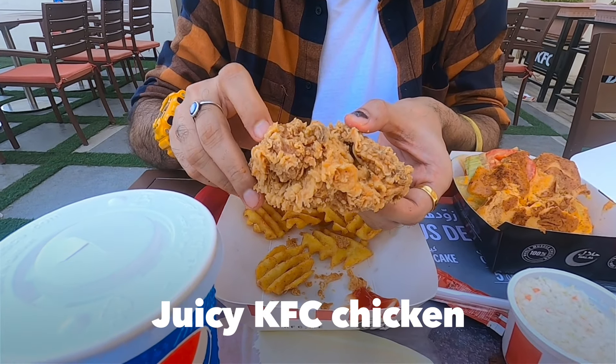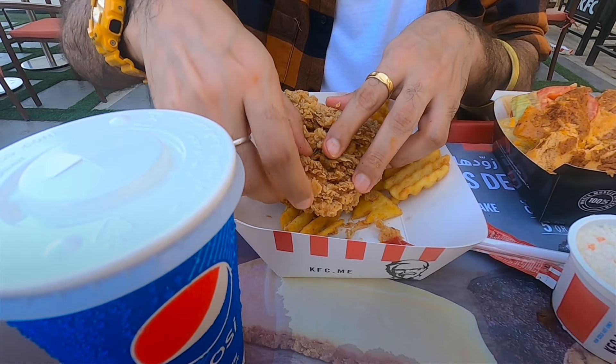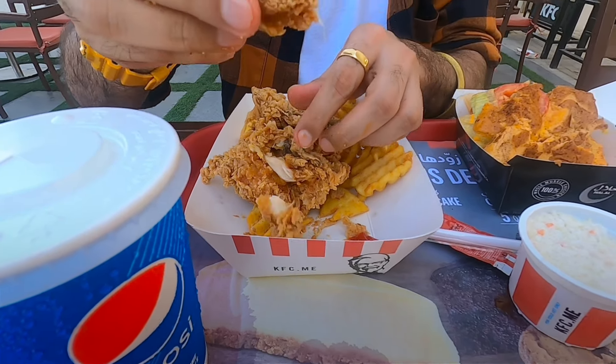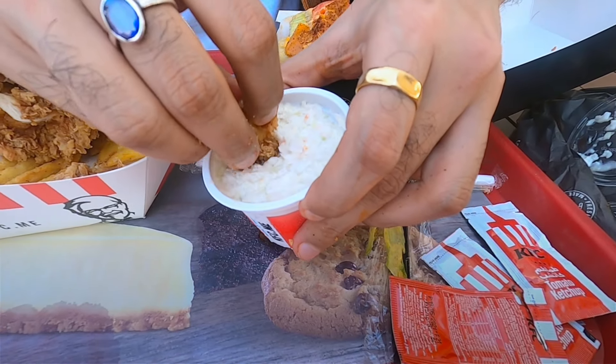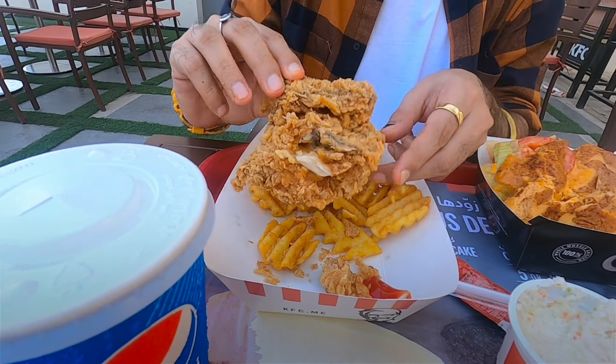Coming to KFC, how can you not take this? The famous Kentucky fried chicken. I'm going to take a small bite of it, and I'm going to try it with the coleslaw. A proper KFC piece - a proper Kentucky fried chicken is what you call it. Exactly how you want it, so nice. It still has its own crisp. KFC is always juicy, and that's one of the reasons I like KFC chicken more than McDonald's.